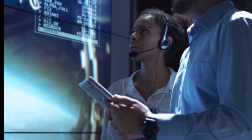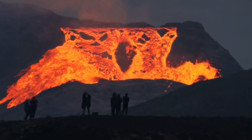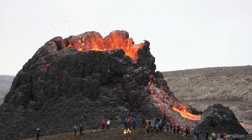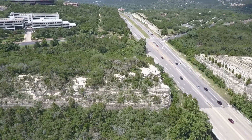The volcanic activity on Io also had a significant impact on the moon's surface. The lava flows from these eruptions have created a constantly changing landscape of hills, valleys, and mountains. In fact, some of the lava flows on Io are so extensive that they cover an area larger than the state of Texas.